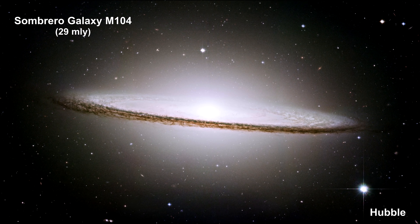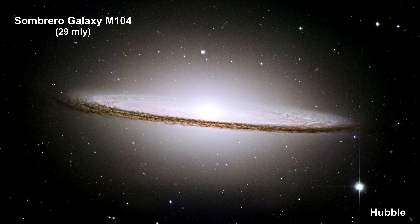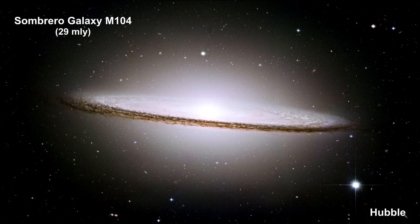Hubble easily resolves its rich system of globular clusters, estimated to be nearly 2,000 in number, and ranging in age from 10 to 13 billion years old. That's ten times as many as we have in our galaxy, and about the same age.